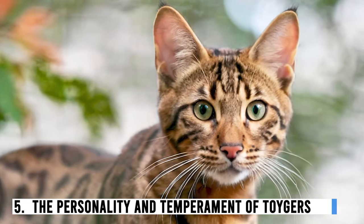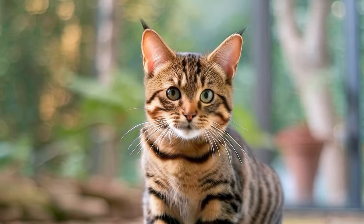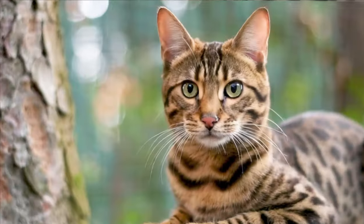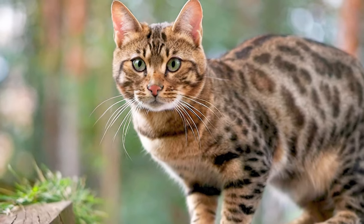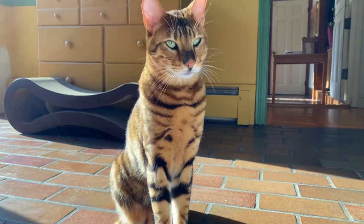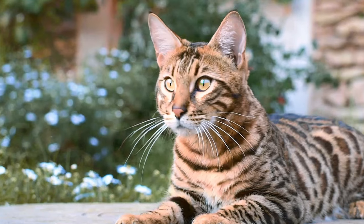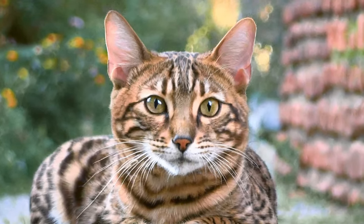Number 5: The Personality and Temperament of Toygers. As much as Toygers stand out for their striking appearance, their personality is equally remarkable. Toygers are known for their friendly and affectionate nature — often described as social and outgoing, enjoying the company of their human family members. They are also known to be intelligent and curious, which makes them a joy to interact with.